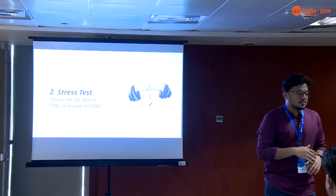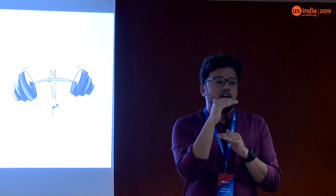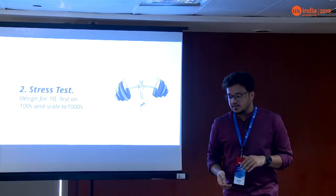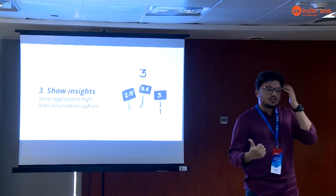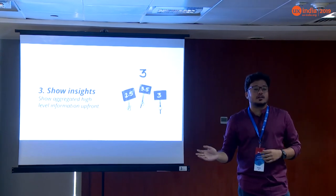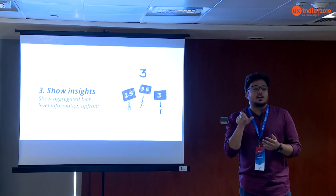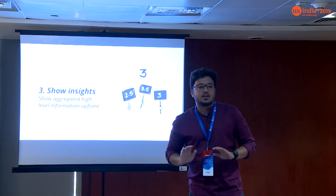It's easy to get intimidated once you start talking about those numbers — designing for one lakh people using one product at the same time. So start small: design for 10, then stress test it for 100. It could be as simple as designing a table — design for 10 items, see if it scales to 100, then keep adding customizations to scale it to 1,000 items. Also, always show insights: summaries always help when dealing with one or two lakh objects. The table title could give a clear insight into how many items exist, how many are filtered, and how many are okay — or dashboard widgets showing your entire system's health.